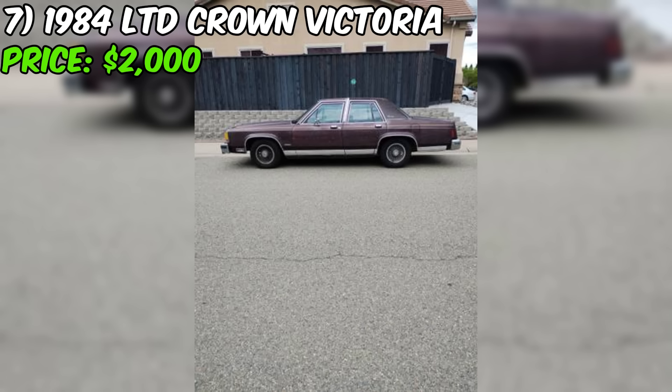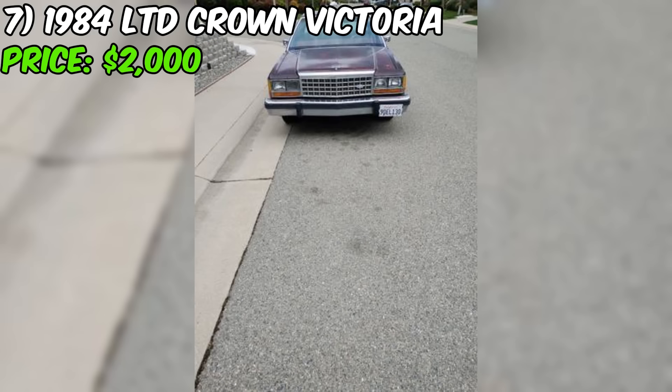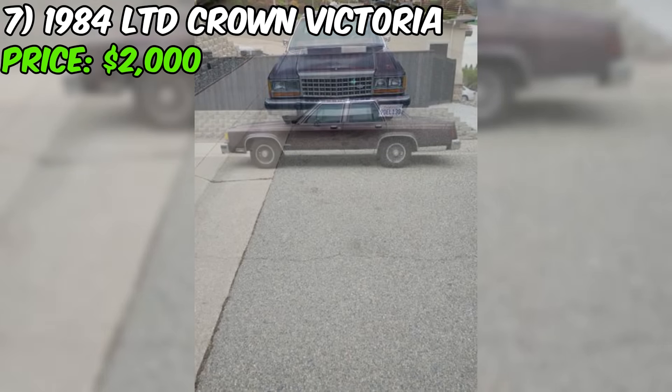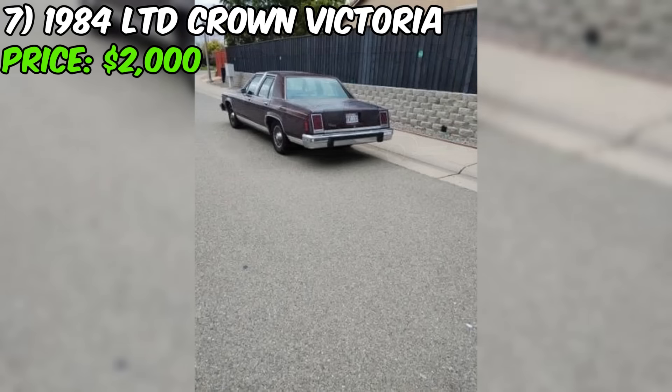Potential buyers should pay close attention to the transmission's performance during a test drive and ensure they understand the extent and cost of necessary repairs. While this Crown Victoria may have some appealing features and recent part replacements, the transmission problems and need for an alternator make it a challenging prospect. Those who are mechanically inclined may find it a suitable project, but others may want to consider alternatives in better condition.